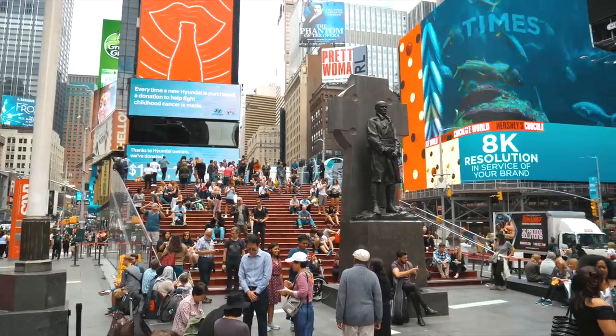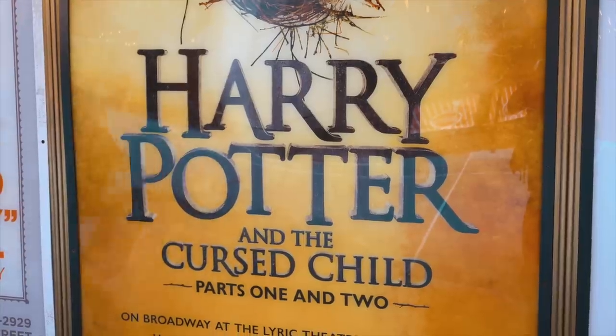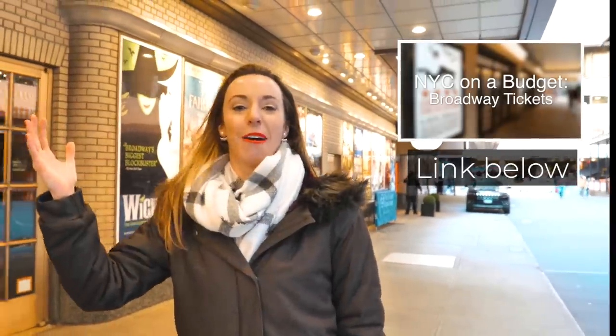Broadway is the number one attraction here, but you shouldn't have to pay full price. There are so many ways to get discounted Broadway tickets — I have a whole video on that, so click below to watch it and use the savings elsewhere.